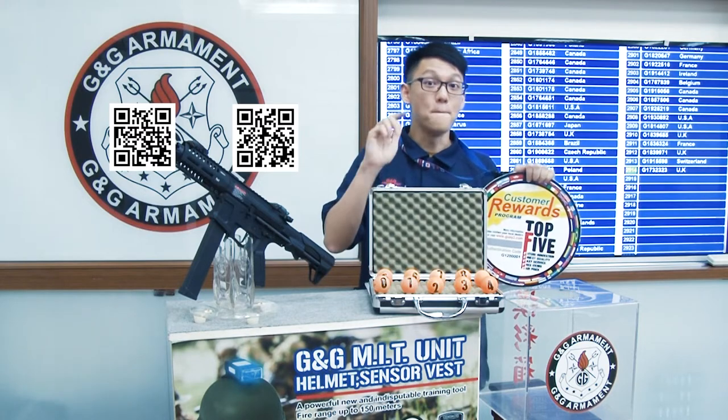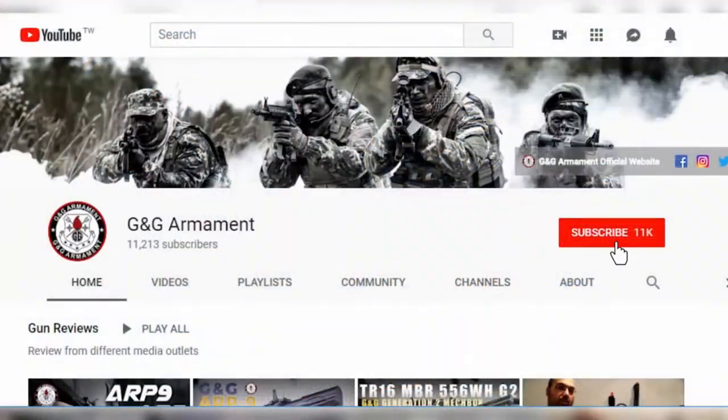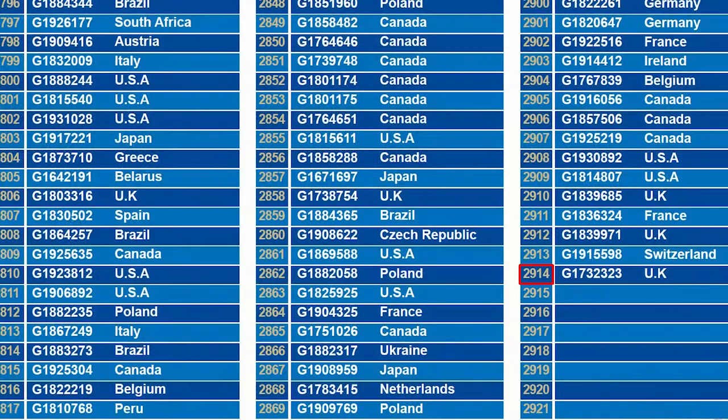Before we reveal the winner, make sure that you have clicked the subscribe button, so you can easily be notified when the videos are uploaded. This month, we have 2,914 participants.